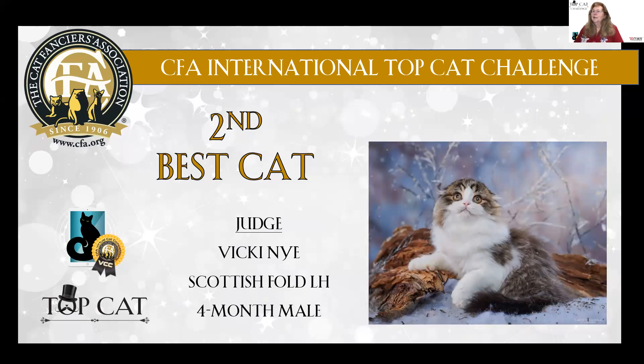These next two — I had a hard time. I would just love being at a show with these two kittens. A four-month-old Scottish Fold male kitten, long hair, just an appealing expression. Tiny little rounded ears that follow the overall rounded shape of the skull. This is my second best in Almost Famous.